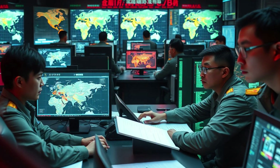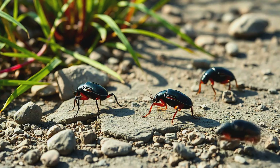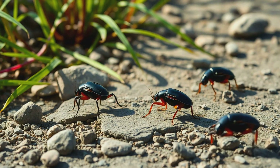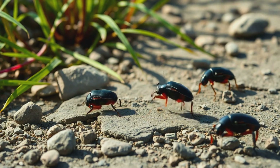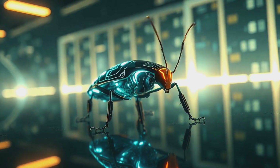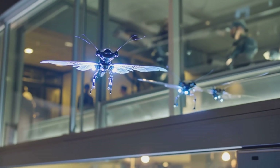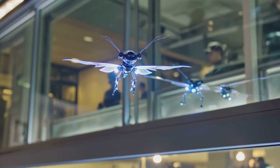The leap from a drone carrying a camera to one carrying a weapon is frighteningly small. We're not talking about missiles — something far more insidious. A micro drone could be equipped with a single drop of a potent toxin, a fleck of explosive, or even a biological agent. Because of their size and stealth, they could execute untraceable assassinations, targeting individuals with lethal precision using facial recognition or even unique biometric signatures like a heartbeat.